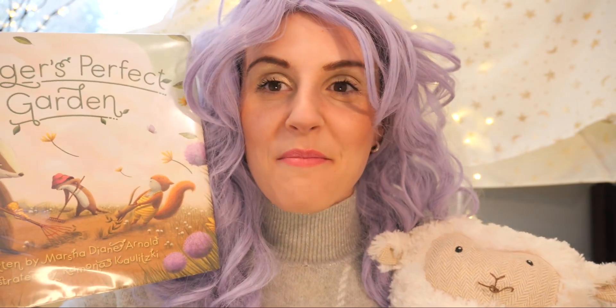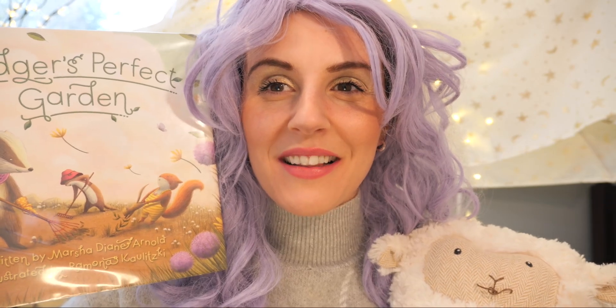Today we're reading a wonderful story called Badger's Perfect Garden, written by Marsha Diane Arnold and illustrated by Ramona Kalutski.